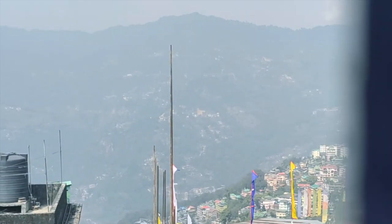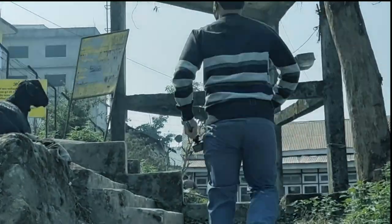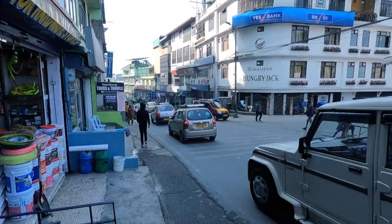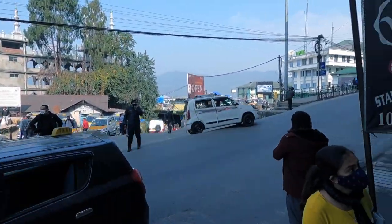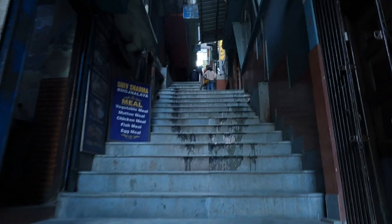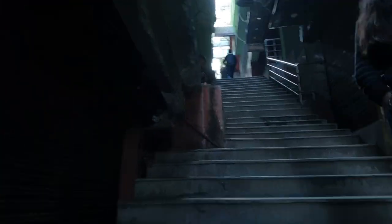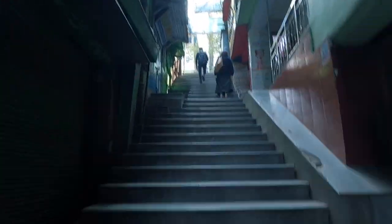We woke up to this amazing view next morning. It was our last day in Sikkim. After quickly freshening up, we went out to have breakfast. We also wanted to explore MG Marg a little more, as it was very dark the previous night and we could not see much.